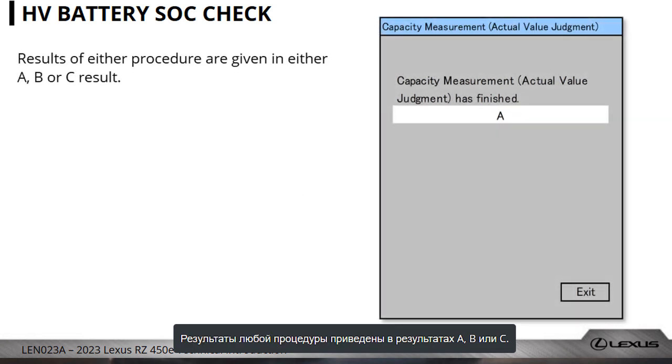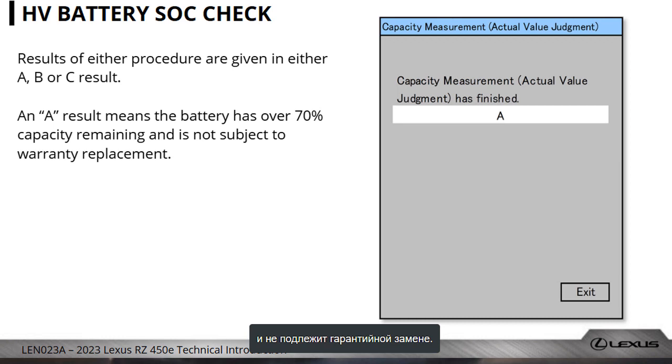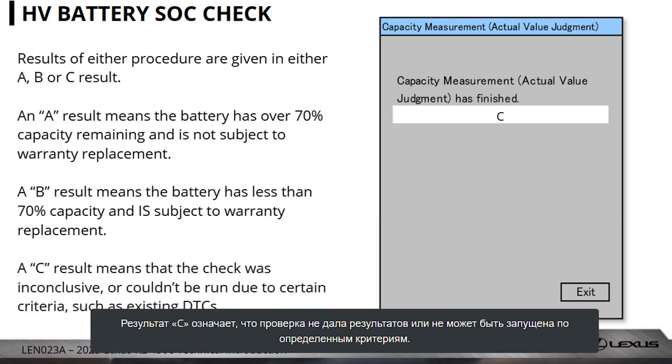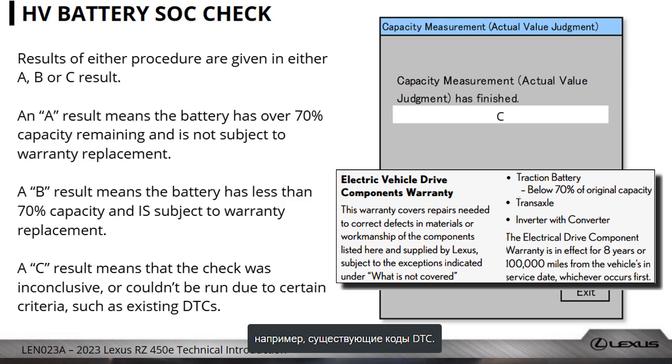Results of either procedure are given as either an A, B, or C result. An A result means the battery has over 70% capacity remaining and is not subject to warranty replacement. A B result means the battery has less than 70% capacity and is subject to warranty replacement. A C result means that the check was inconclusive or couldn't be run due to certain criteria, such as existing DTCs.